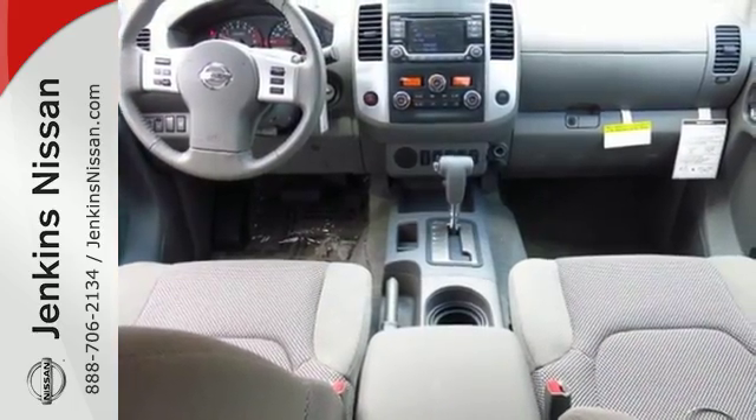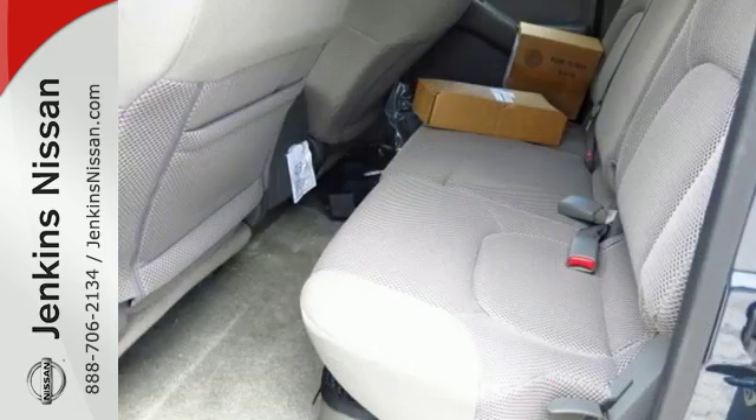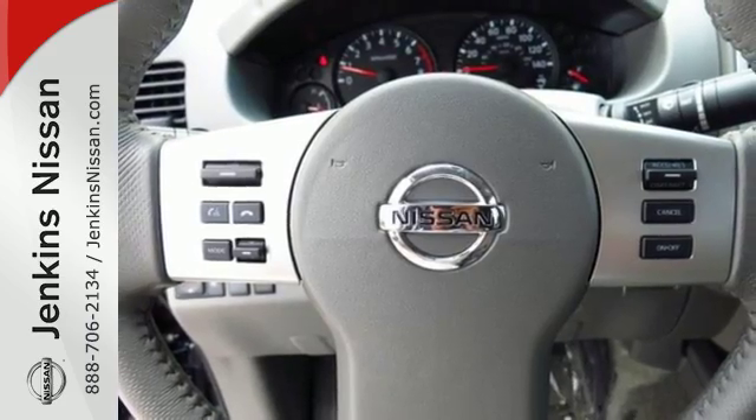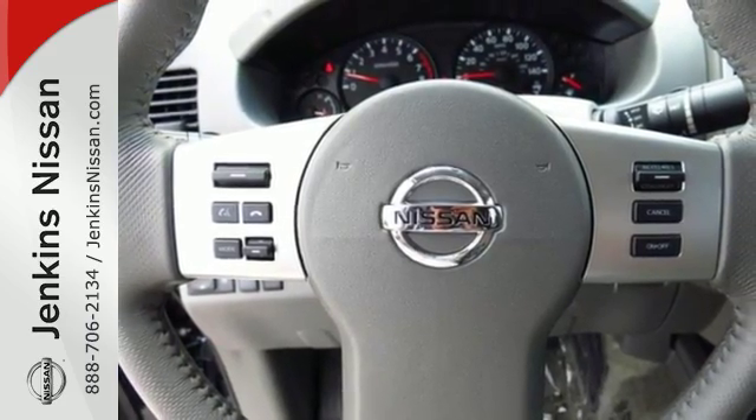And you can get everything in and get going with smart-designed rear doors that give you easy and roomy access for big items. A mid-sized Frontier that delivers full-size performance.